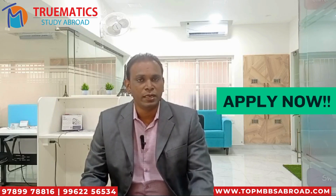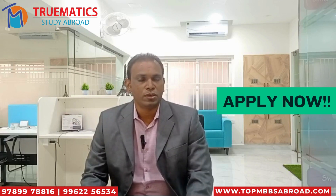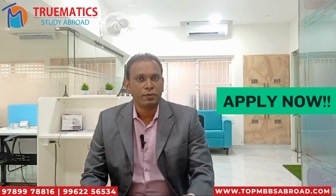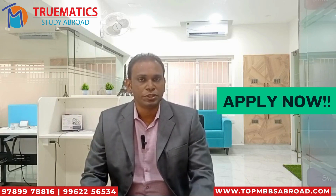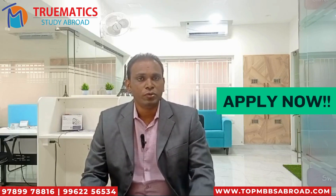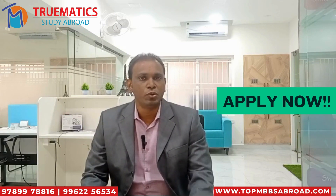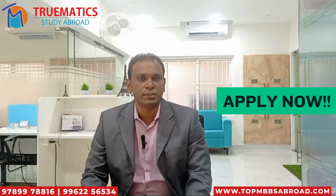Our team members will be there in each and every university that we are sending students to. For any issues, we will be there to help you out and sort it out. We will also plan the entire admissions process for you. Every university has entrance exams, so students have to clear the entrance exam in order to get admission, and we will be helping you with how to handle these exams.